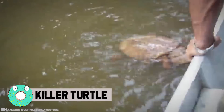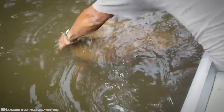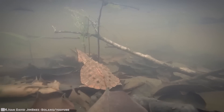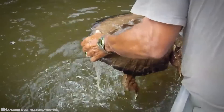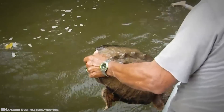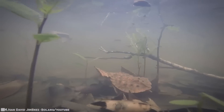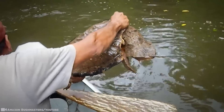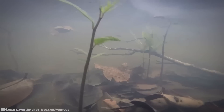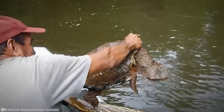Killer Turtle. The Matamata turtle originates in South America's Amazon and Orinoco basins. They live in the leaf litter at the bottom of shallow streams, and their leaf-shaped heads, bark-like flat shells, and ragged skin flaps make it easy to blend in. But don't be fooled — they suck up fish like a vacuum. Instead of hunting, they wait for dinner to come to them. When fish approach, the turtle stretches its neck out and opens its mouth wide to create a vacuum, then expels the water and swallows prey whole because their jaws are physically unable to chew.